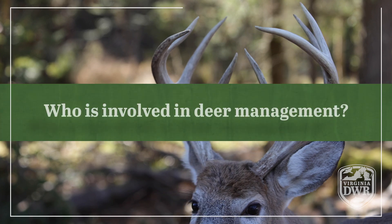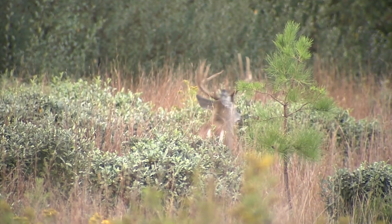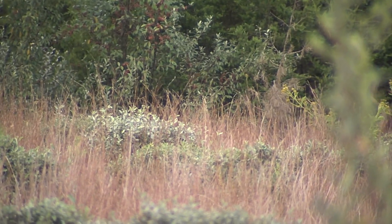Who is involved in deer management? Well, really everyone, honestly. As I mentioned before in our regulations process, the general public can provide comments on how we amend regulations and so forth. Our hunters are obviously very critical to deer management. All of our biologist staff is involved with deer management, but as far as the oversight of the deer program, it's myself, Katie Martin who's our deer bear turkey biologist, and Nelson LaFawn who's our forest wildlife program manager, that kind of oversee the entire deer program.